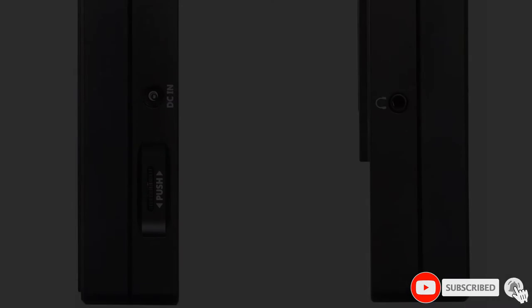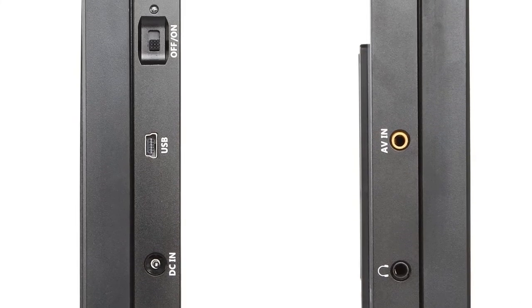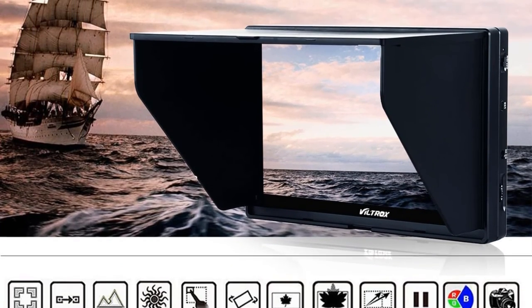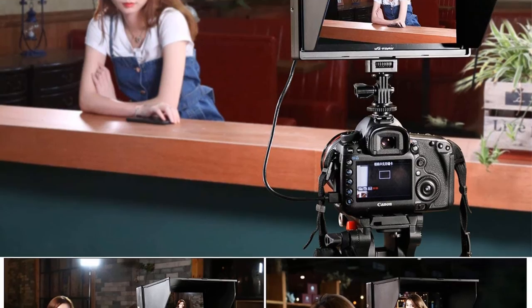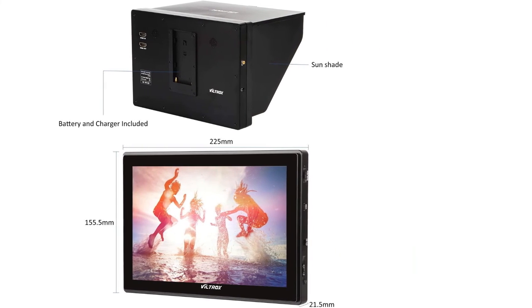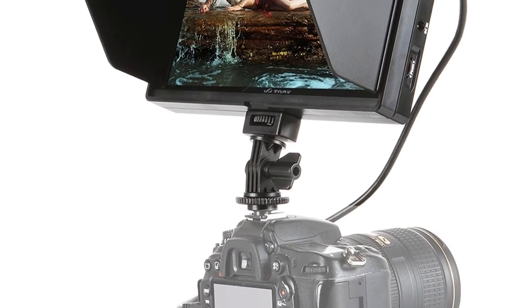You can power the Viltrox DC90 HD Camera Video Monitor with either an AC adapter or a battery. Within the package, you will find an NP-F550 battery and battery charger included, so it is ready to go right after unboxing. Once installed, you will be able to freely move the screen around thanks to the cold shoe adapter. As the monitor features an IPS panel, you will get a wide viewing angle so you can get a nice preview even while taking a difficult shot.